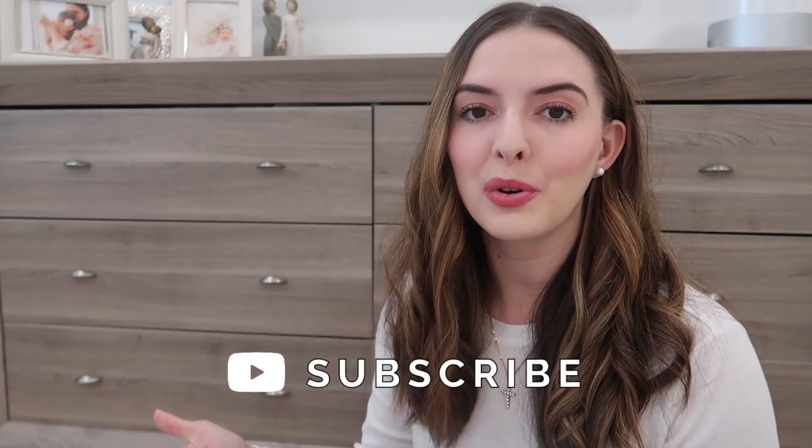I have big plans to share more homeschooling content and more activities we do with the little ones. If there's anything in particular you want me to cover, let me know in the comments. Make sure to give this video a thumbs up if you enjoyed it, subscribe if you're new, and I will see you guys in the next one — bye!